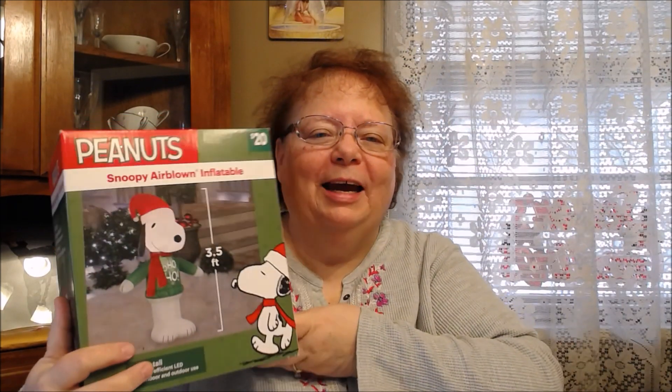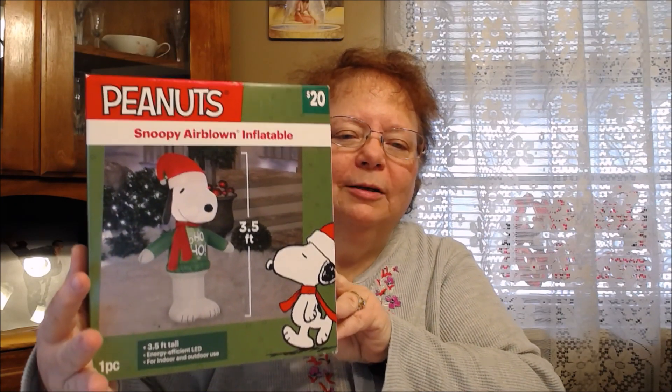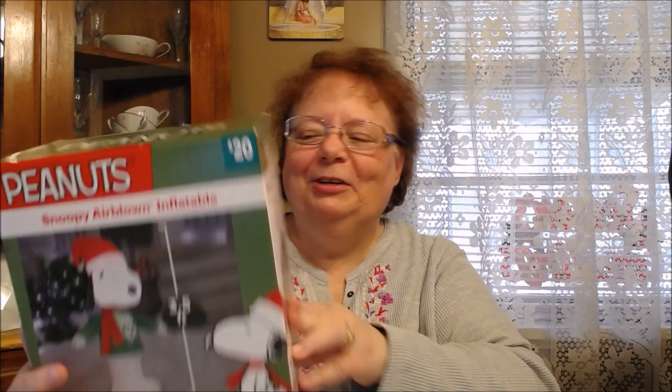Oh, look at this — Tina told me about this at Christmas time. They had it discounted — I forget where, I don't know if it was Walgreens or Walmart. But isn't this adorable? Next Christmas I'm going to have my little Snoopy up front with our other stuff. I love it, that is so cool.